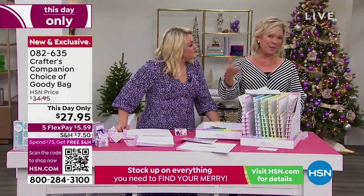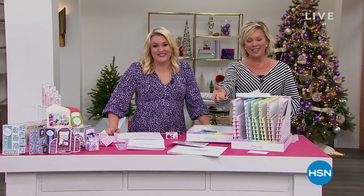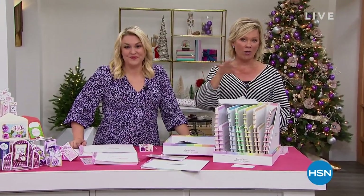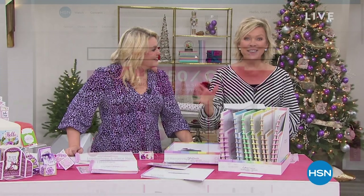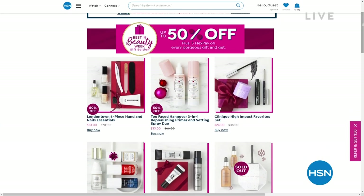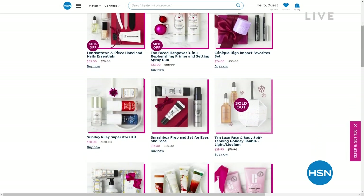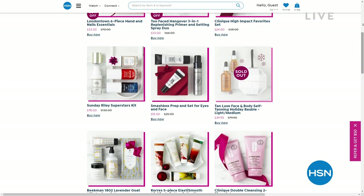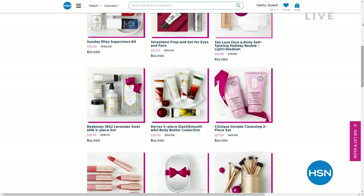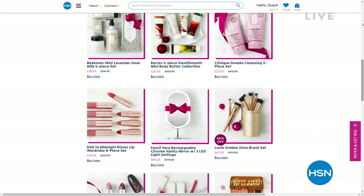There's also the best in beauty here at HSN — incredible beauty brands with up to 50% off and free shipping on hsn.com. Major brands from Too Faced to Benefit, beautiful nail lacquer brands from London Town, plus Tan Lux, Kerez, Beekman, Longcomb, and Doll 10. Check it all out.